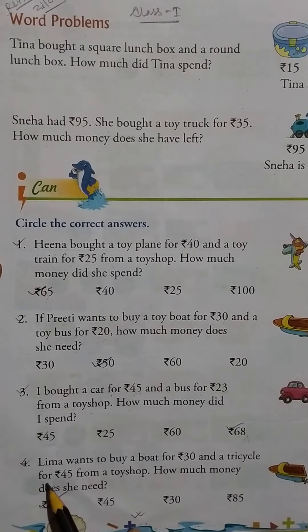Question four: Lima wants to buy a boat for Rs.30 and a tricycle for Rs.45 from a toy shop. How much money does she need? Rs.75.